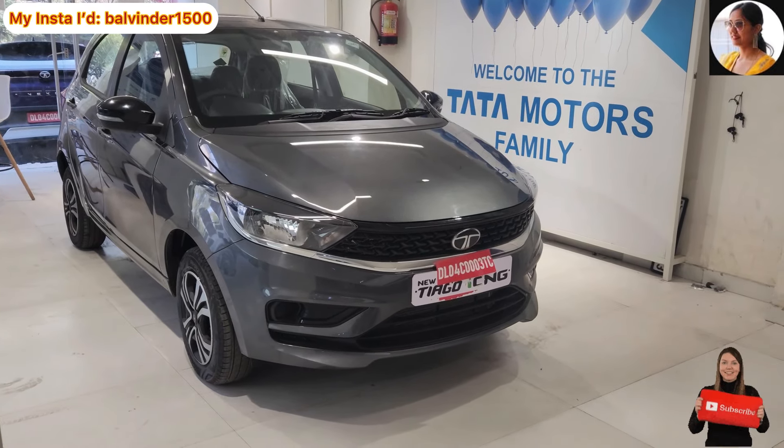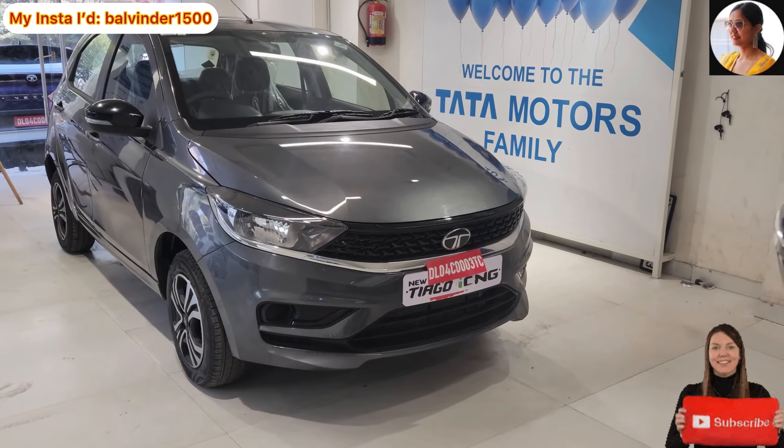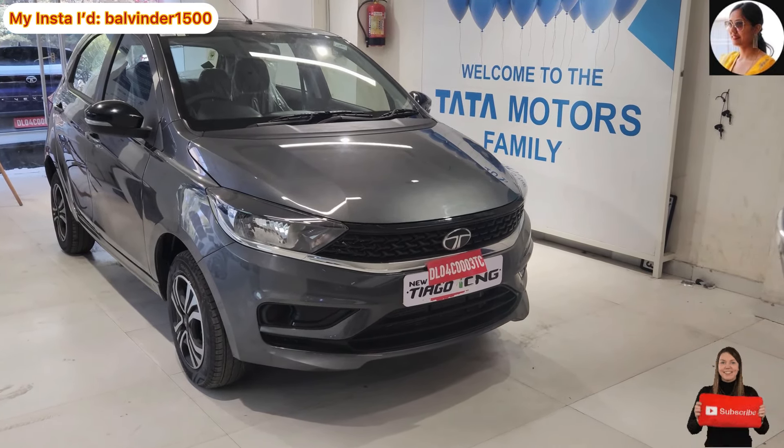Pehle jo CNG option tha, wo manual ke saath hi aata tha, jisse aapko acchi khaasi storage capacity mein kami ho jaati thi boot mein. Jab main boot ko dikhaoungi to aapko wo bhi dikha dungi. Chalie start karte hain iske review ke saath. Bahut hi must-look hai — dekhte hain iske front fascia ko. Kuch is tarah ki yahan par company ne aapko front look offer ki hai, kaafi smart lag rahi hai.